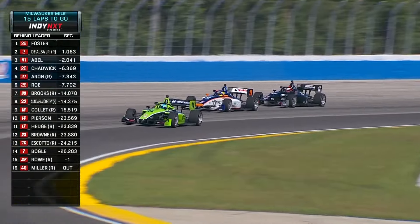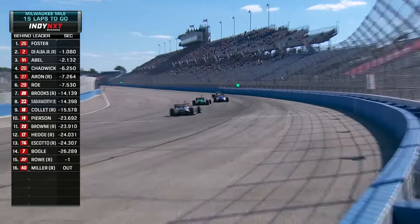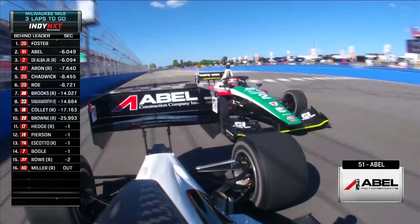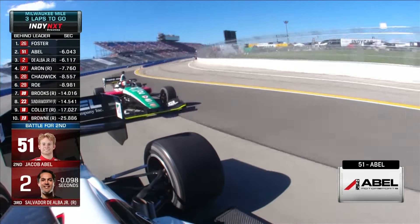That's so close. Here comes Ricardo Escoto, looking to take advantage of that shift down the bottom. De Alba and Abel are side by side for second. Can Abel make the outside work? He does. De Alba can fight back, though — looking low.